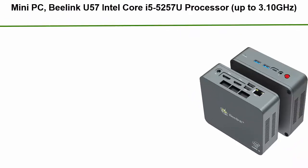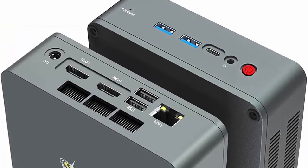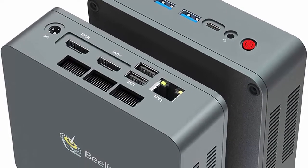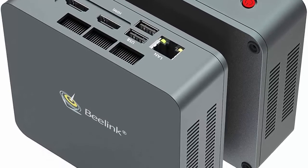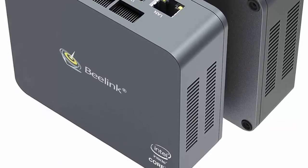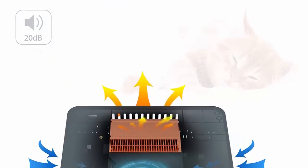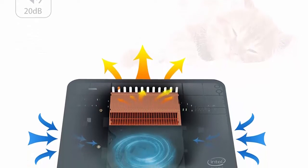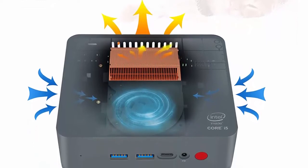Top 1: Beelink U57 Mini PC, Intel Core i5-5257U processor up to 3.10GHz, Windows 10 Pro, 8GB DDR3L, 128GB M.2 SSD. Supports extended HDD/SSD 2.5-inch, 4K HD Dual HDMI, Dual Wi-Fi, BT 4.0. Beelink U57 comes pre-installed with Windows 10 Pro 64-bit and Intel Core i5-5257U at base 2.7GHz up to 3.10GHz, 2C/4T, 3M Cache.